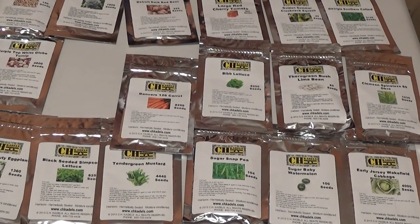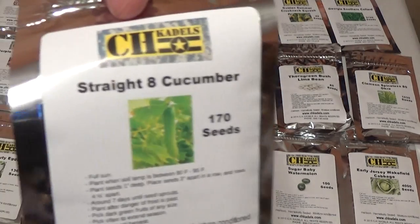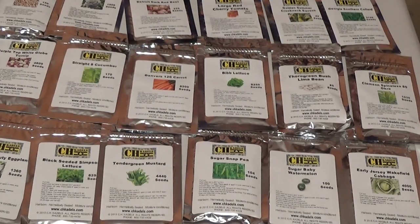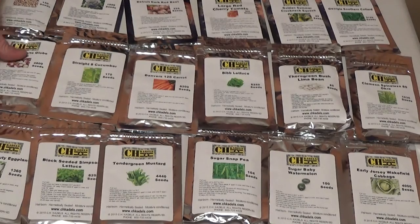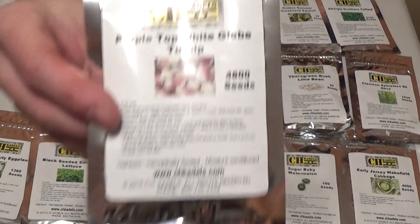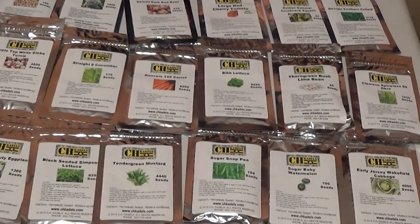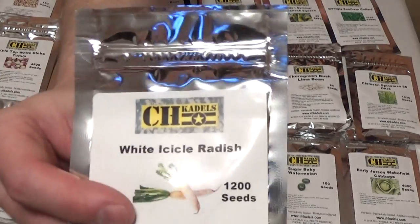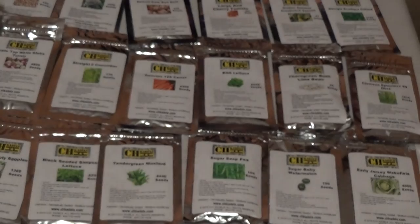Next, Straight 8 cucumber, 170 seeds, 58 days until harvest. I'm not a huge fan of cucumbers in emergency kits. They're easy to grow and a good starter crop, but there's almost no calories — mostly water and fiber. Next, Purple Top White Globe Turnip, 4,800 seeds, 55 days until harvest. Next, White Icicle Radish, 1,200 seeds, 20 to 25 days to harvest — that's super fast. You can generally plant those in colder weather too.